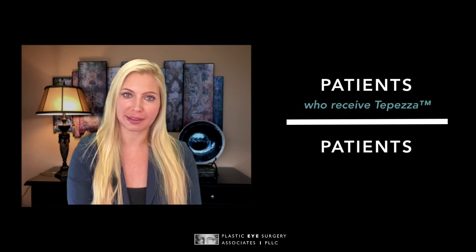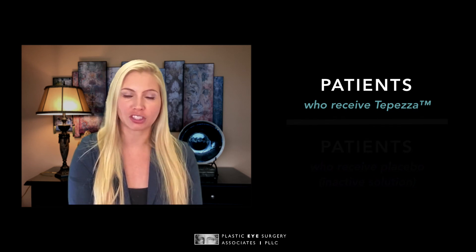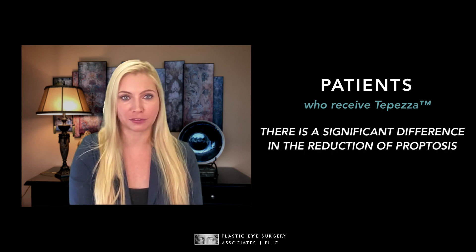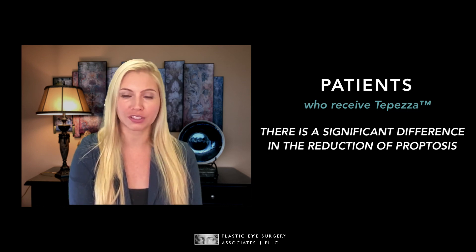Extensive clinical trials conducted in accordance with FDA guidelines were completed to approve this treatment. 171 patients with thyroid eye disease in the active stage were enrolled in studies across the globe. Just as a reminder, the active phase is the beginning of the thyroid eye disease process when inflammation causes changes to the orbital tissues and we see symptoms arise or worsen. Patients were divided into two categories: those who received TEPEZZA and those who received a placebo or inactive solution. In study patients who received TEPEZZA, there was a significant difference in the reduction of proptosis, meaning the protrusion of the eyes was reversed after receiving TEPEZZA.